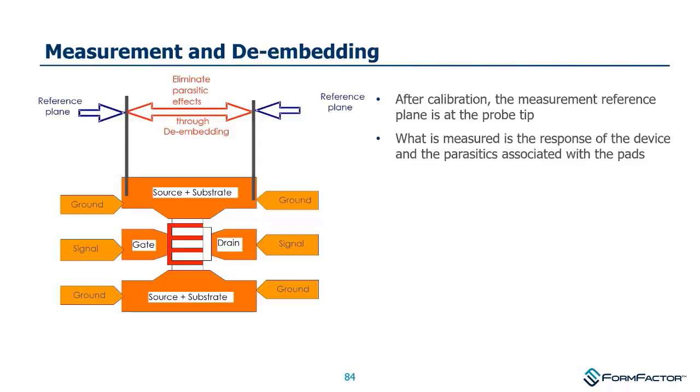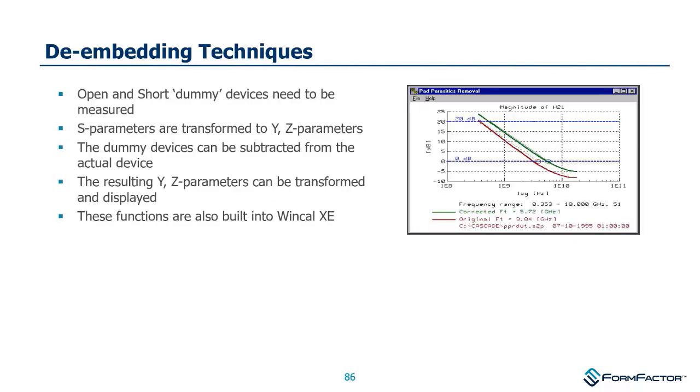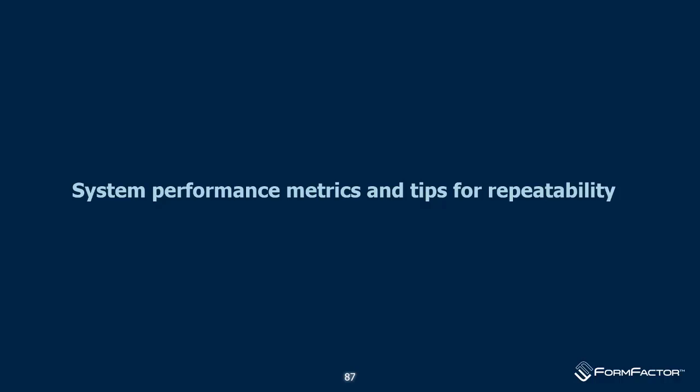For device characterization — for example of a FET — there's an opportunity to also remove probe-to-pad parasitics to get back to the transistor itself. Utilities built into WinCal allow pad parasitic removal if you have open and short structures to measure. It's nice that this function is built into WinCal. At this point I'll hand it over to my colleague Gavin Fisher.